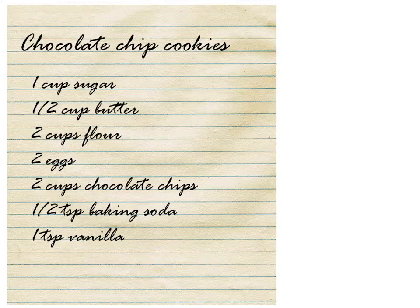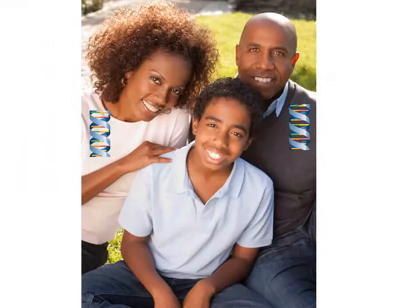Just like there is a specific recipe for everything we cook, there are specific genes for each organ and function of our body. For example, a chocolate chip cookie recipe makes chocolate chip cookies.